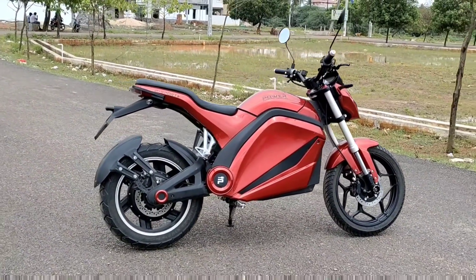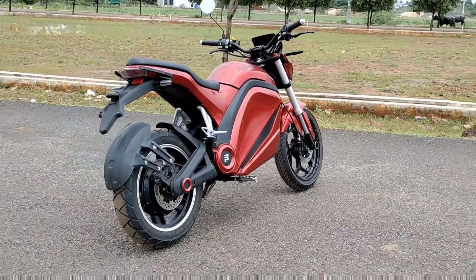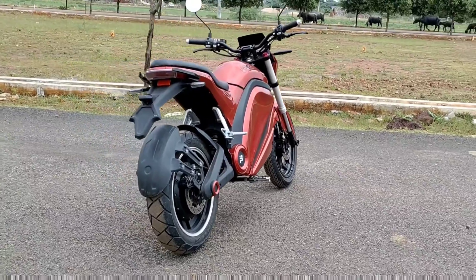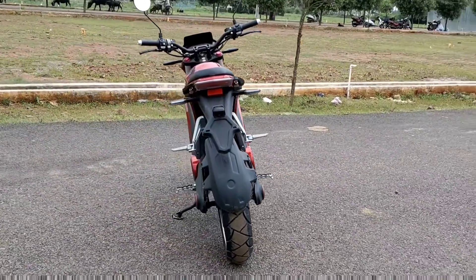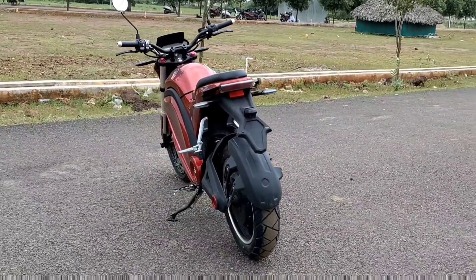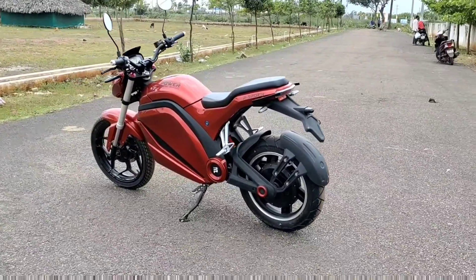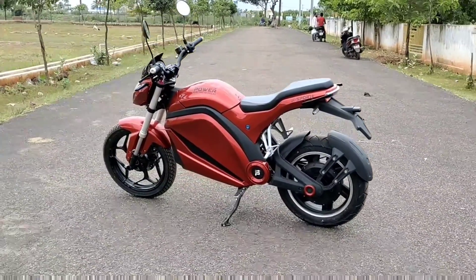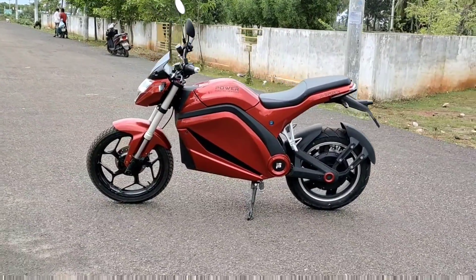The price version is 30,000. We have Bluetooth connectivity, battery capacity, and range increase. We have three colors available — we choose red, white, and black. The red color is chosen here.